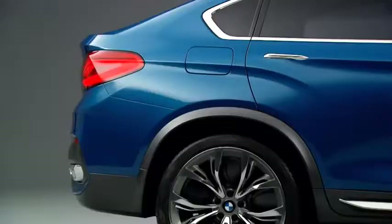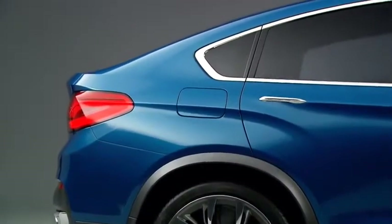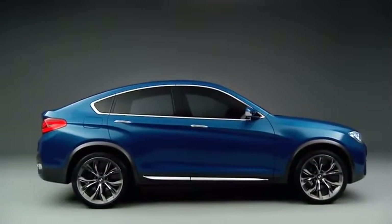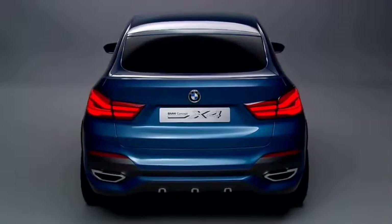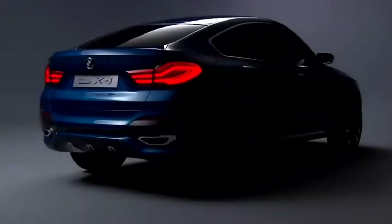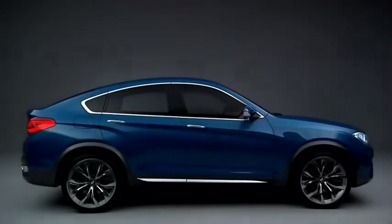The most challenging part in this concept was to combine two elements which are very important for BMW: elegance and dynamic. But at this concept, because it's an X car, we also have to answer the demand of strength. We have to handle three things at the same time. I think we achieved a result which actually answers all three of them.